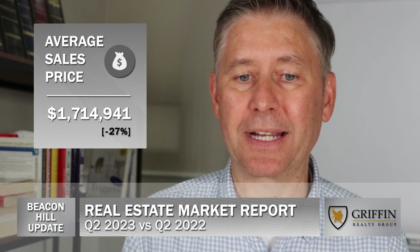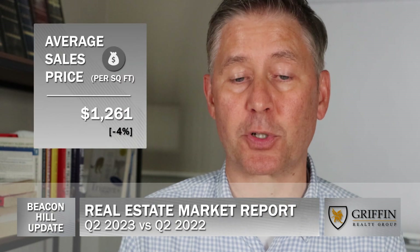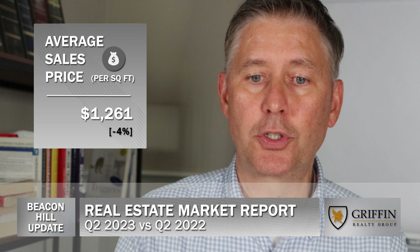The average sales price decreased by 27% to $1.71 million, and the average price per square foot decreased by 4% to $1,261 per square foot. The inventory of properties available for sale, as measured in month supply, increased slightly by 1% to 3.34 months worth of properties for sale.